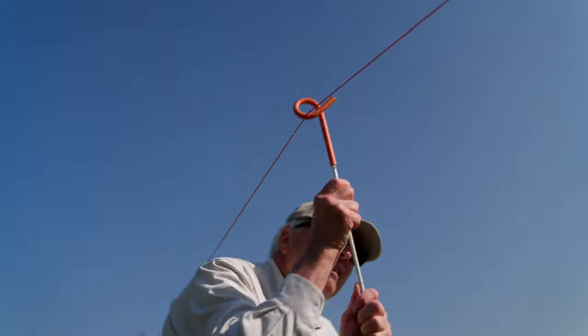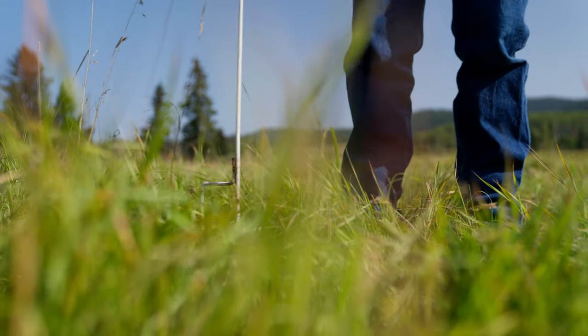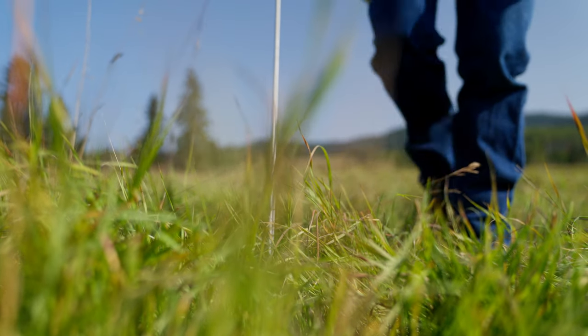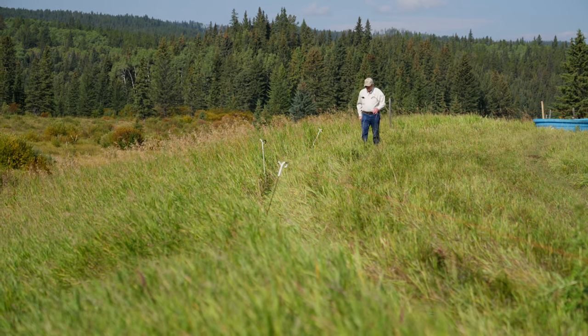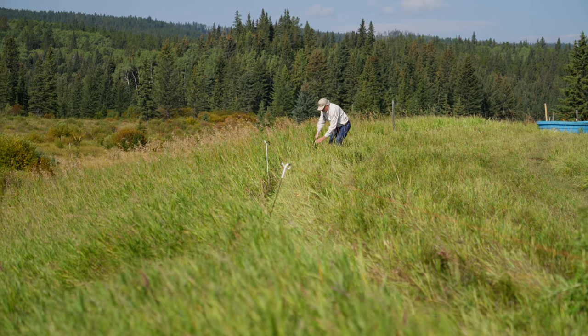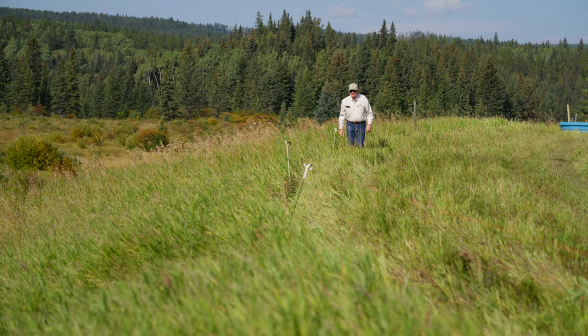We hot-wire off the creek year-round now. It keeps the cows from grazing there in the summer and from browsing in the winter. By keeping them out, we're trying to do our part to protect the integrity of the stream and the quality of the water.